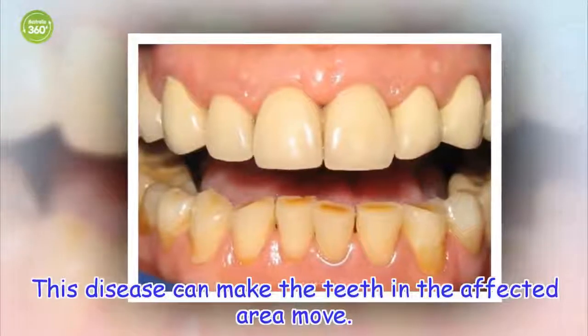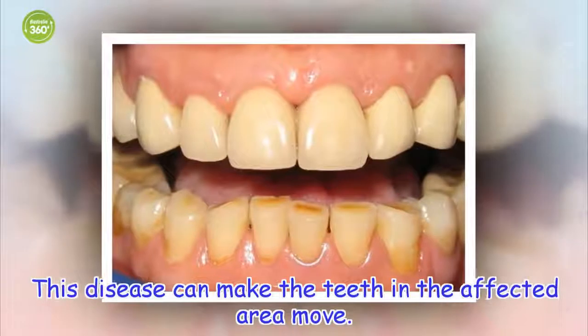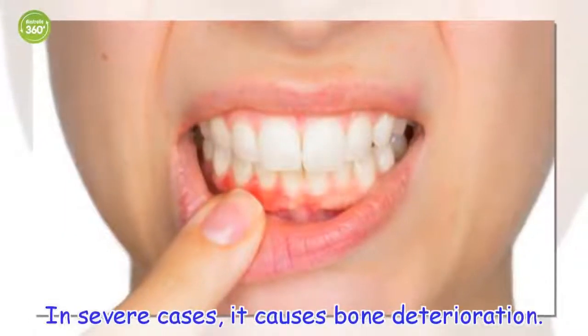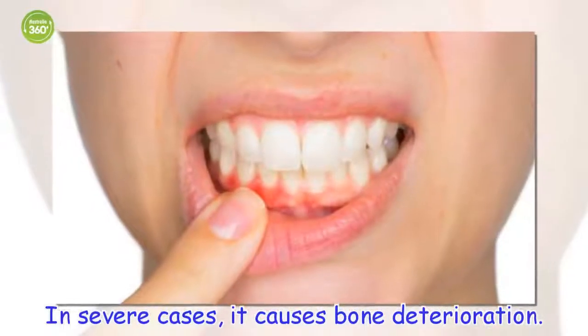Periodontitis. This disease can make the teeth in the affected area move. In severe cases, it causes bone deterioration.